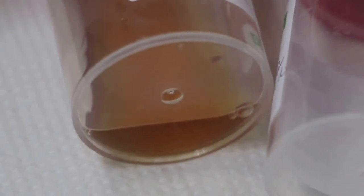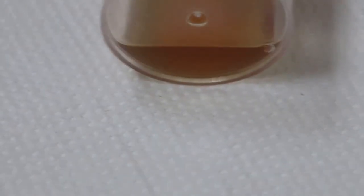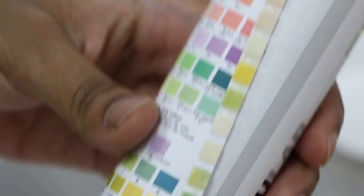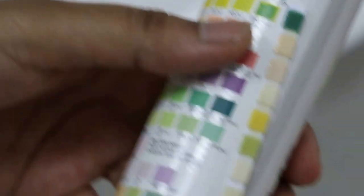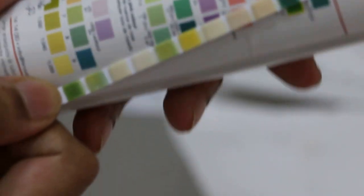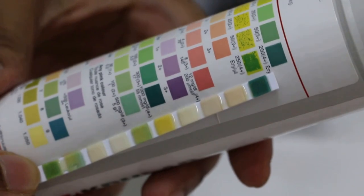This urine sample was bloody and wet — it was taken today, before the dog goes home. I am about to analyse the urine by doing a urine dipstick test. The results show that this dog's urine has high amounts of blood at 4+, high levels of protein at 1+, a pH of 7, and a specific gravity of 1.020.